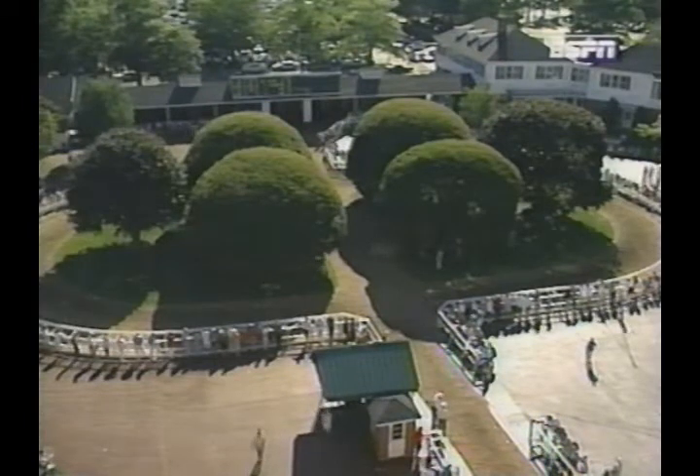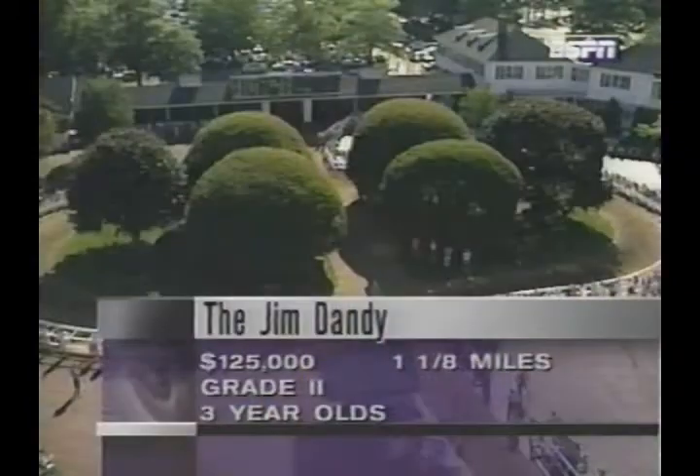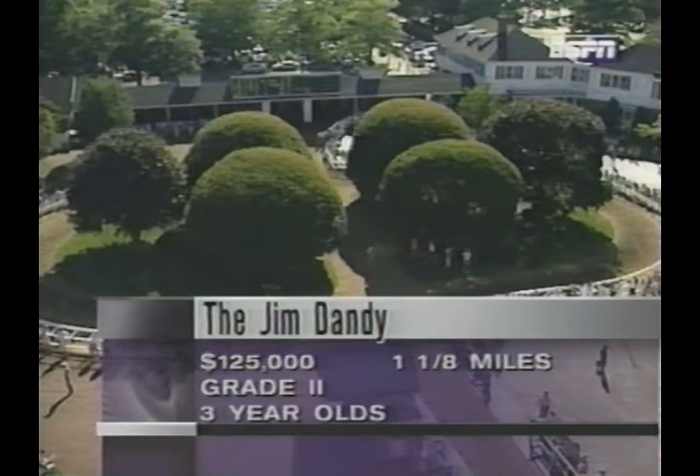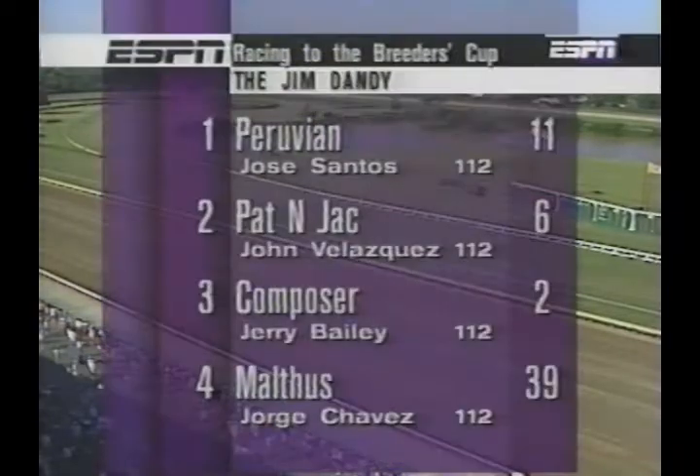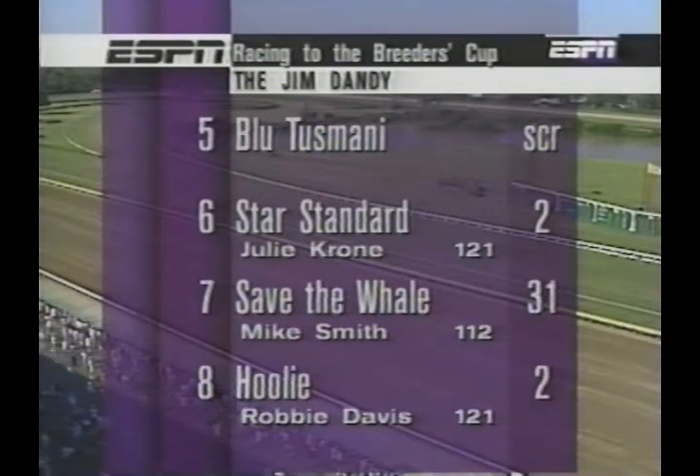Up at Saratoga in upstate New York, the big race was the Jim Dandy, run just a few minutes before 5 o'clock Eastern. It was run at a mile and an eighth on a fast main track under grade-two conditions and drew seven horses. Long shot Peruvian drew the rail with Jose Santos. There was a lot of interest in Composer, who won his last start by 11 lengths with Jerry Bailey aboard. Malthus is fresh in from Panama. Star Standard was making his first appearance since finishing second in the Belmont Stakes. Blue Tusmane scratched in favor of coming here. Save the Whale at 20-1, and Hooley, who'd won four straight this year including the Dwyer Stakes, was 2-1. Now for the call of the race — Tom Durkin.